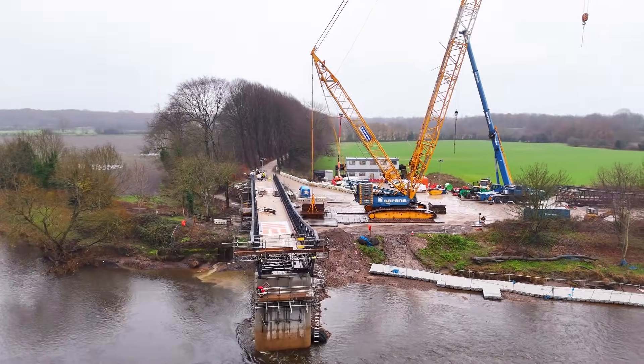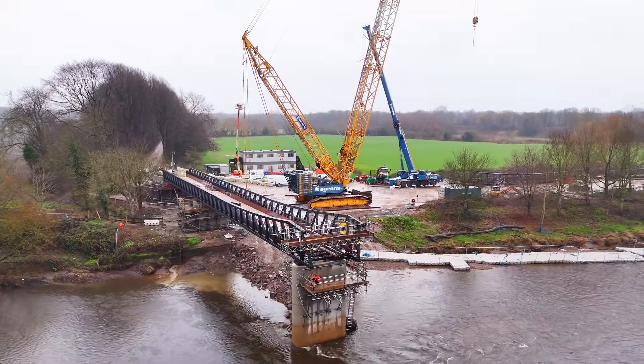A further two remaining sections will be fitted to complete the build in the next days.